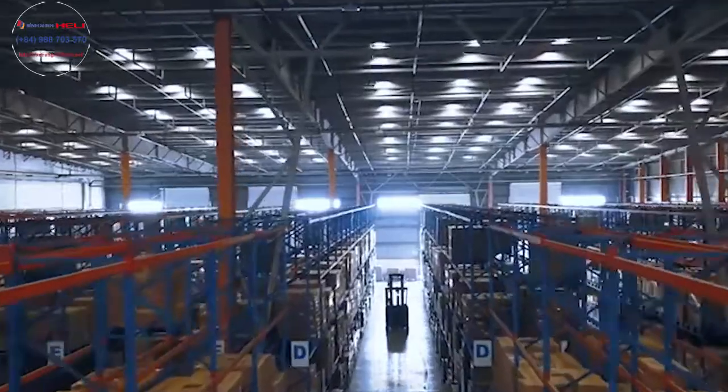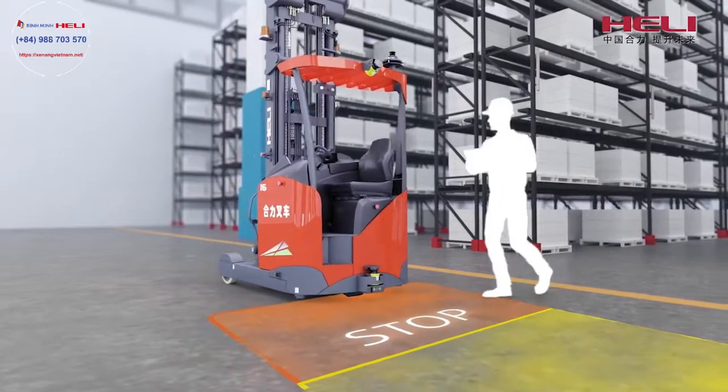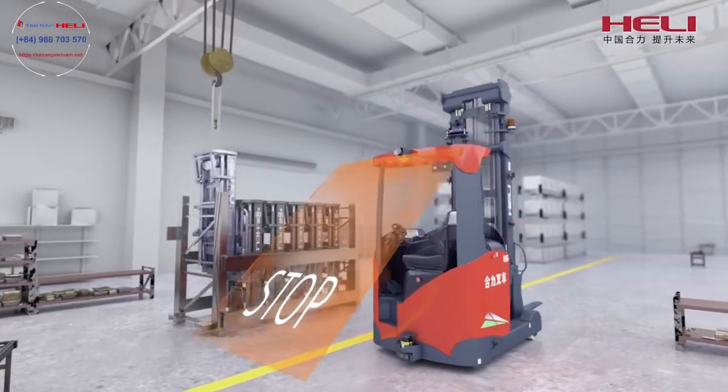Hull-Li AGV is equipped with non-contact type safety sensors with high safety certification level. Up and down dual safety sensors can effectively detect high and low obstacles, reduce blind areas, and avoid collision.